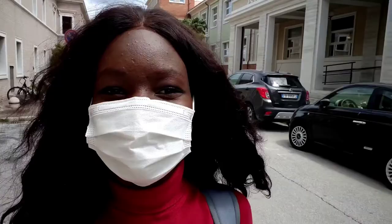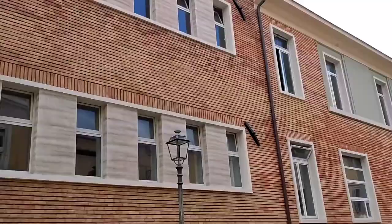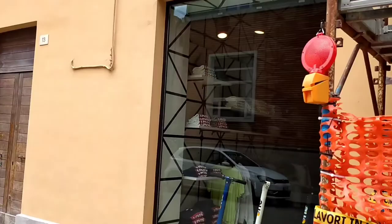I really dislike putting on this mask. I hope you guys can hear me. I'm not the only person who doesn't hear well with a mask. This is actually an elementary school here at Senegalia, and these are just some shops.